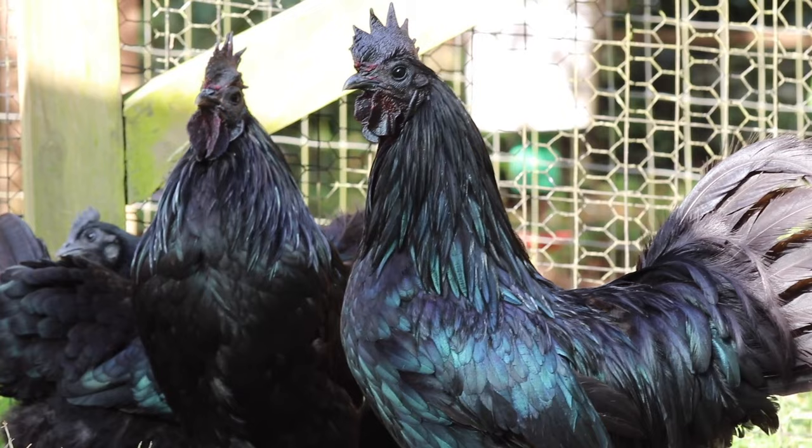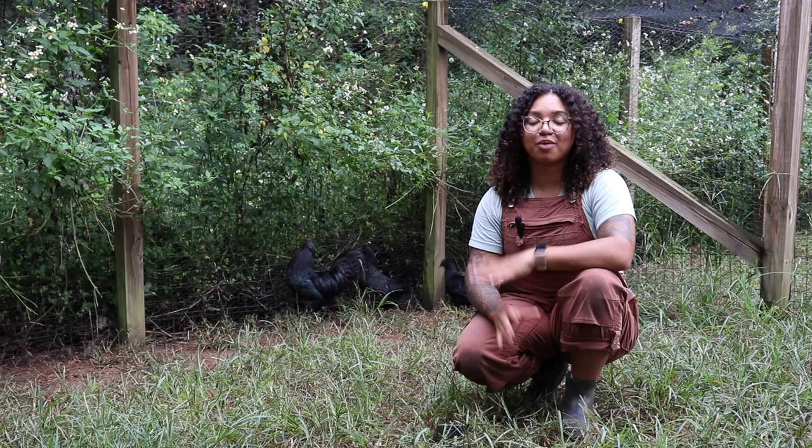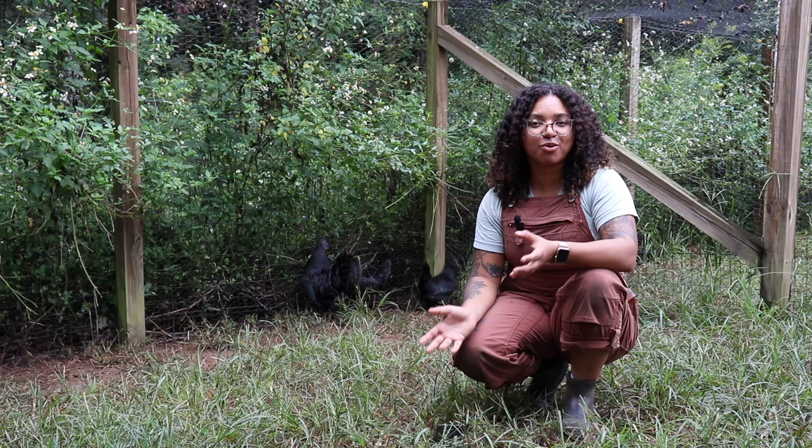The Ayam Cemani can make a great addition for any backyard hobbyist. Thank you guys so much for watching. We really hope you enjoyed today's video, and be sure to check out our other Breed Spotlight videos to learn more about all of these fun breeds we have here.